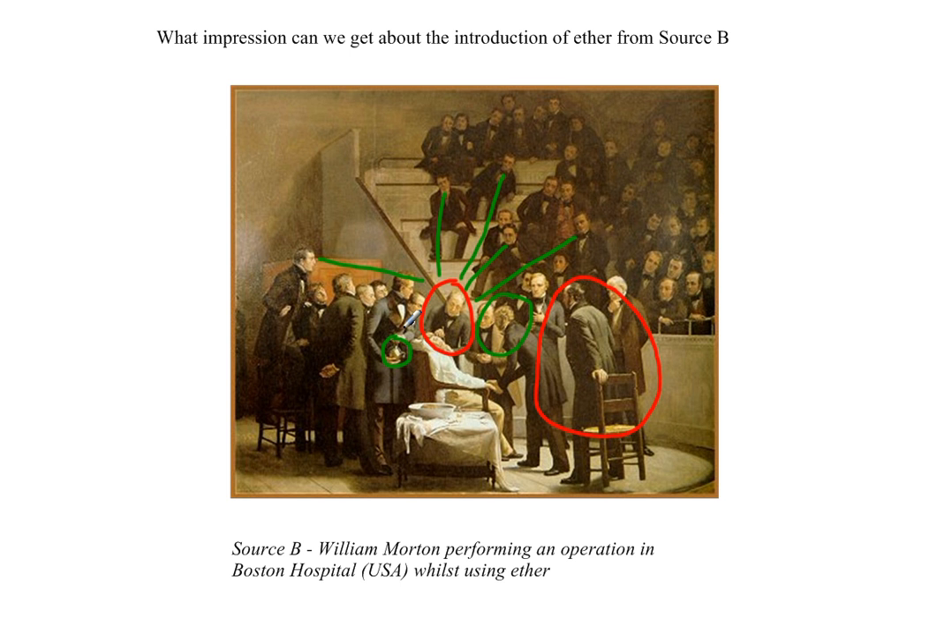To do well with a question 2, you simply have to provide the impression that this was a significant event and provide evidence to support that. I hope this has been useful. Please make sure you have a look at the vodcast on how to answer a question 2. Good luck with your exams in the future. Thank you.